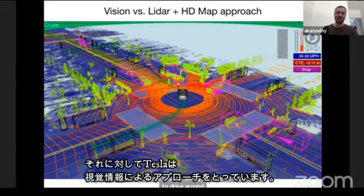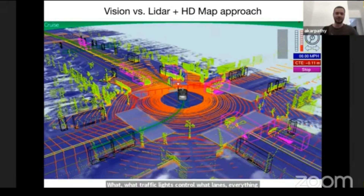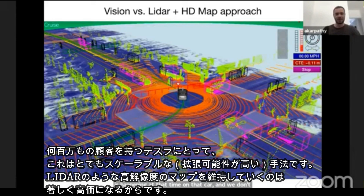The approach we take is vision-based primarily. Everything that happens, happens for the first time there in the car based on video from the eight cameras that surround the car. We come to an intersection for the very first time and have to figure out where are the lanes, how do they connect, where are the traffic lights, which ones are relevant, what traffic lights control what lanes — everything is happening at that time on that car. This is a significantly more scalable approach because our product is on the scale of millions of customers on Earth, and it's actually quite unscalable to collect, build, and maintain high-definition LiDAR maps.